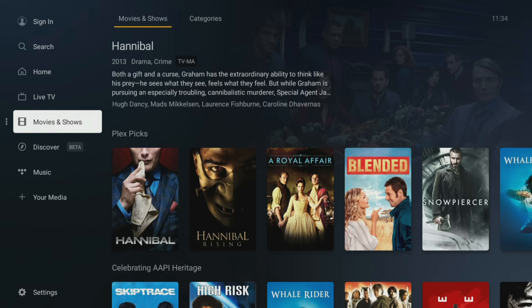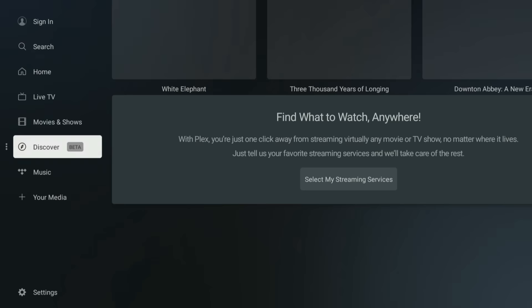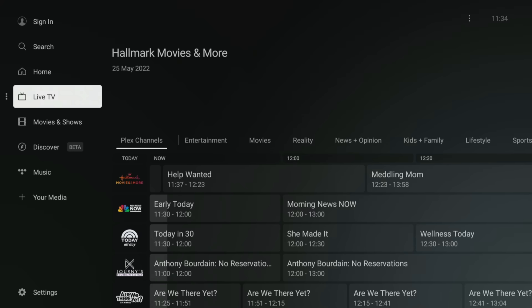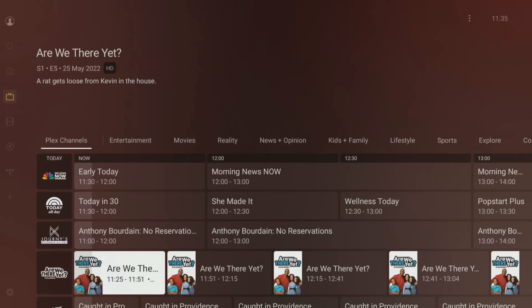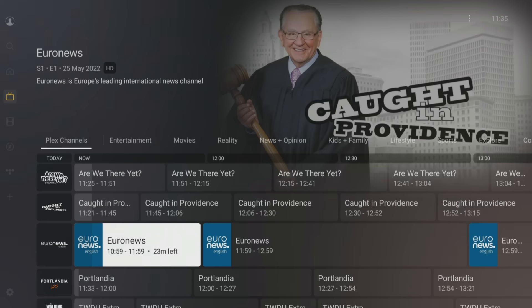If you have a collection of movies, shows, music and photos, you can also use Plex as a media server to share your content across all of your devices. Over 250 free live TV channels make Plex tempting to all.